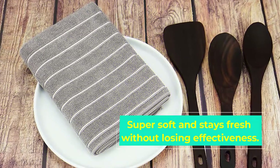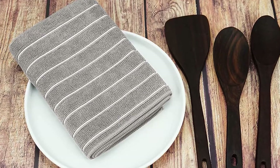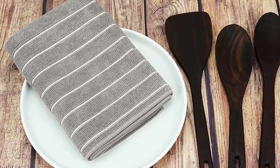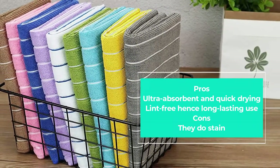These are lightweight, ultra-soft, and quick-drying towels suitable on all hard surfaces. You can be sure the towels will stay fresh and look new after every wash. Overall, this is a valuable kitchen towel set with a classic combination of white and gray.